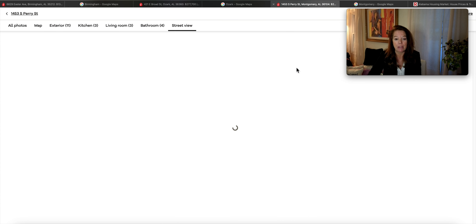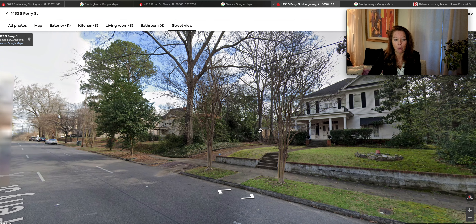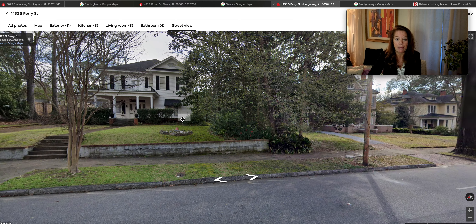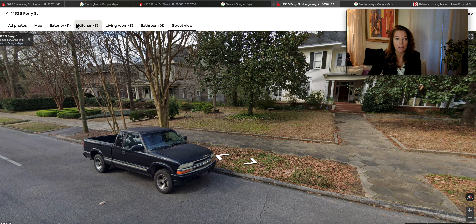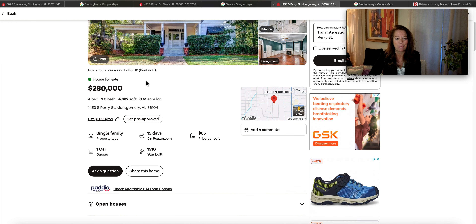Let's look at the street view. There we are — we have sidewalks for walkability. Look at how beautiful this is, a gorgeous neighborhood. We do our research as we move to new states of interest. $280,000 in Montgomery, Alabama — a large house with 4,302 square feet.